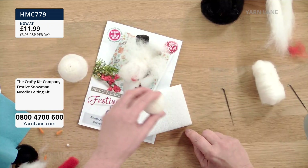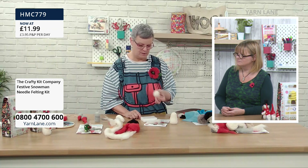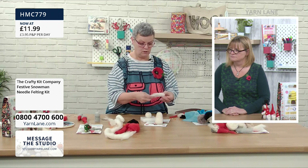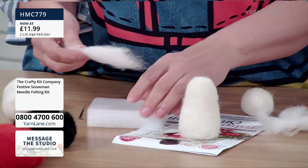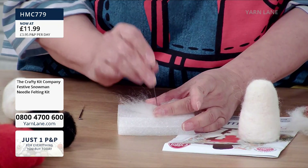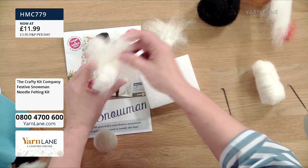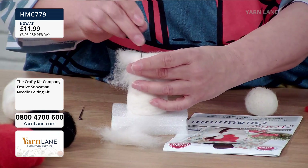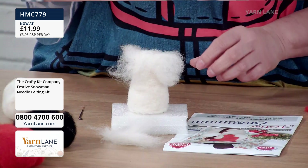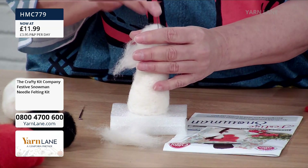Now I'll show you a nice trick for joining the head to the body. I've laid out some wool in one direction and crossed it over in the other to make a little cross shape. I put that on top of the body, felt it in, then put the head on top and wrap the cross pieces around to secure it — so the head is very securely attached without ruining the shape.